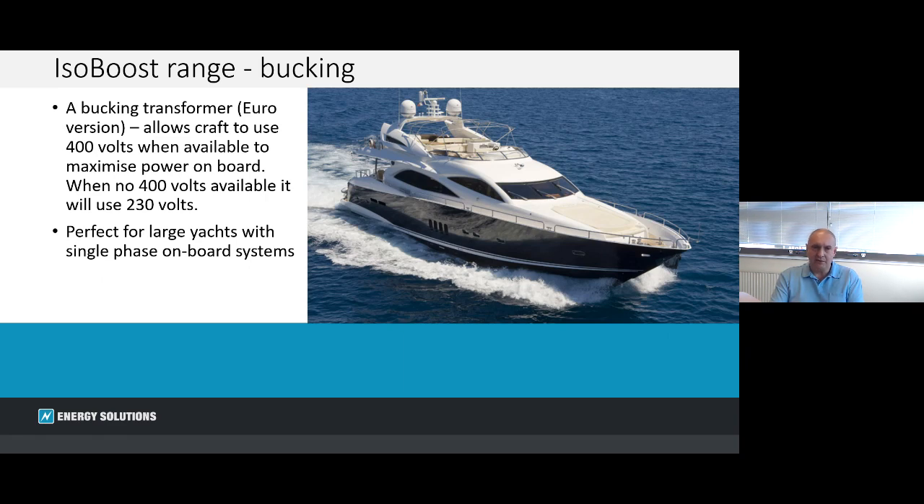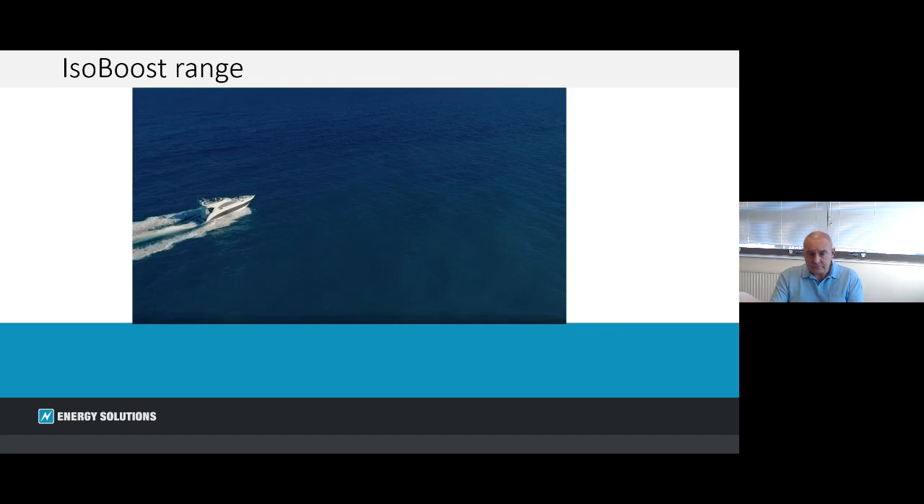Just to make life a little bit more challenging for myself, I've put animation and a video into the presentation. You won't hear from me for a couple of minutes — I'm just going to give you a little overview of our IsoBoost range with this short video.